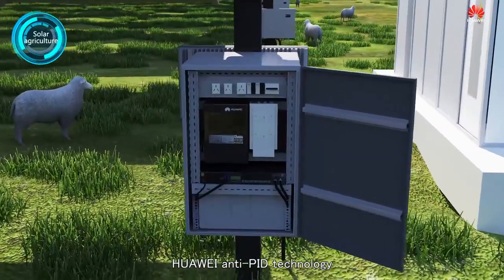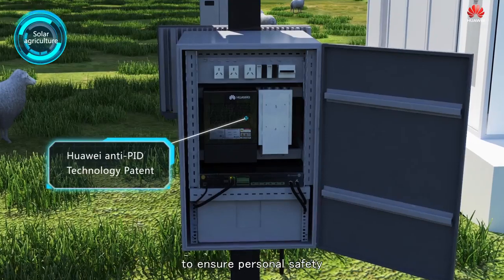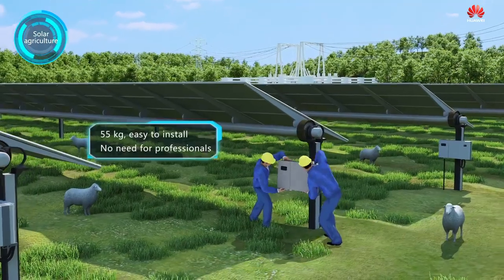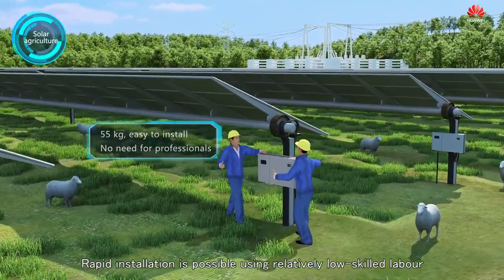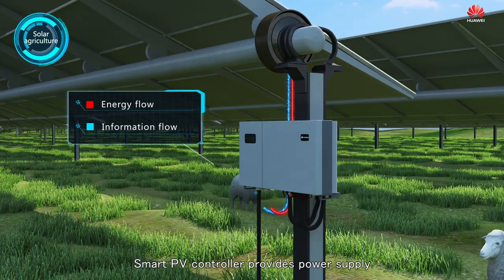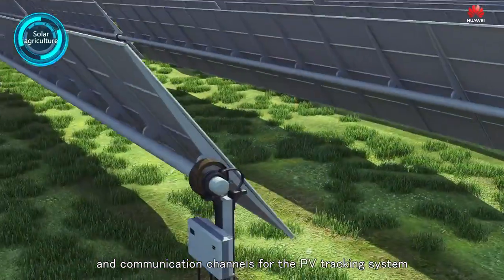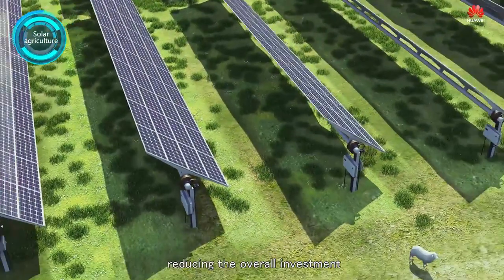Huawei Anti-PID technology proactively prevents electric shock through isolation to ensure personal safety. Rapid installation is possible using relatively low-skilled labor. The Smart PV controller provides power supply and communication channels for the PV tracking system, reducing the overall investment.